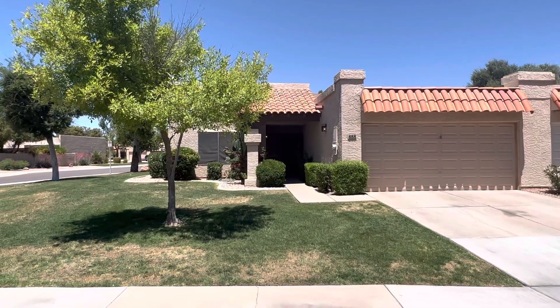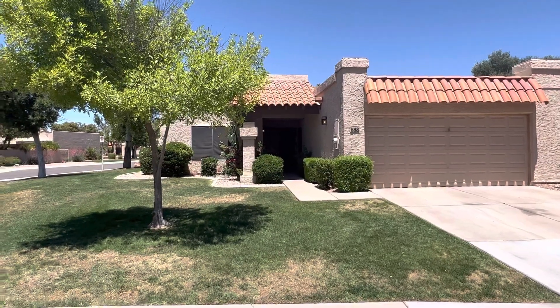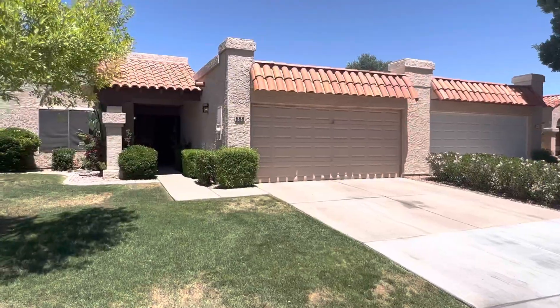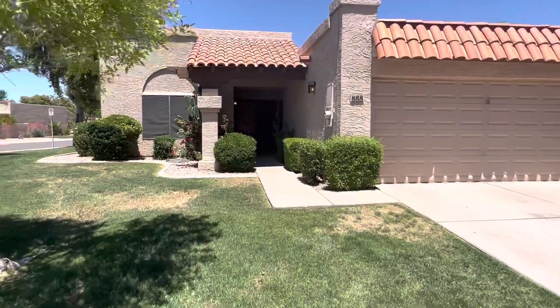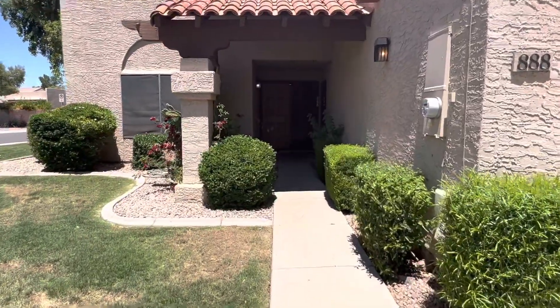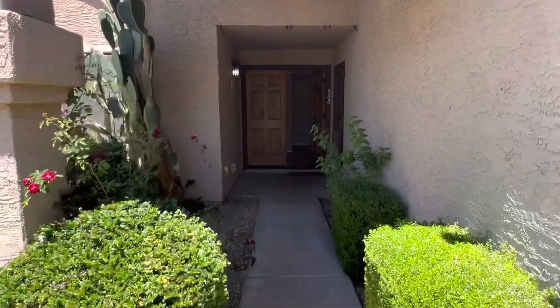Hi, this is Jason with Firefly Property Management. We're here today at 888 West Summit Place in Chandler. This is a corner lot townhome with a two-car garage, a little over 1,400 square feet in total inside. This is a three-bedroom, two-bath property.